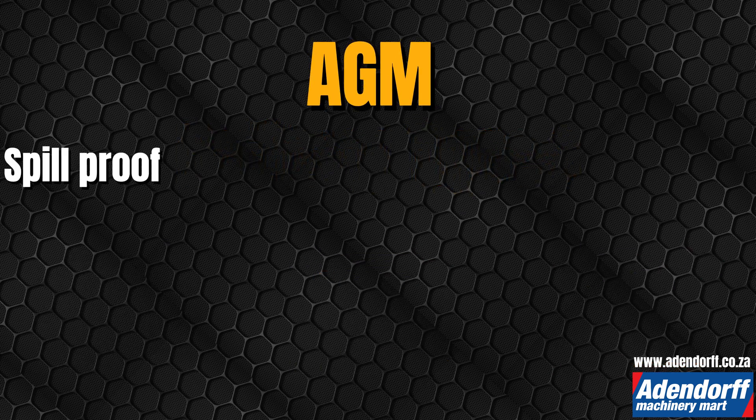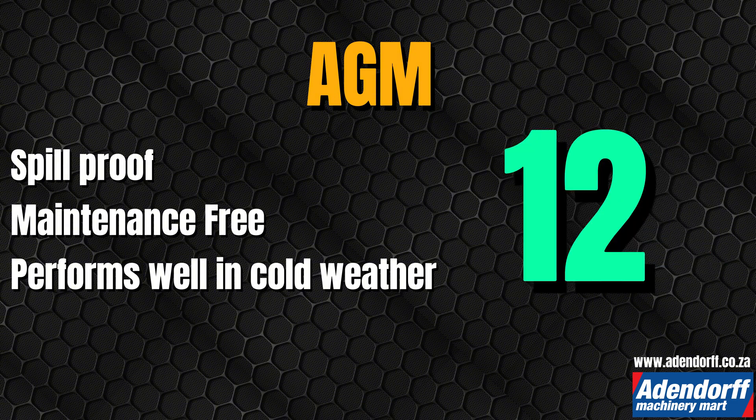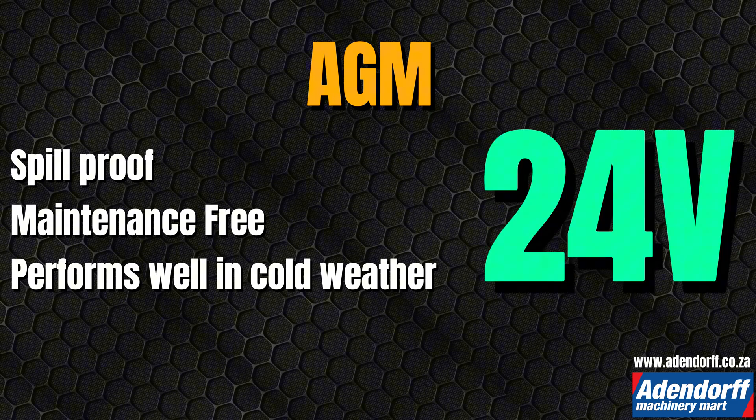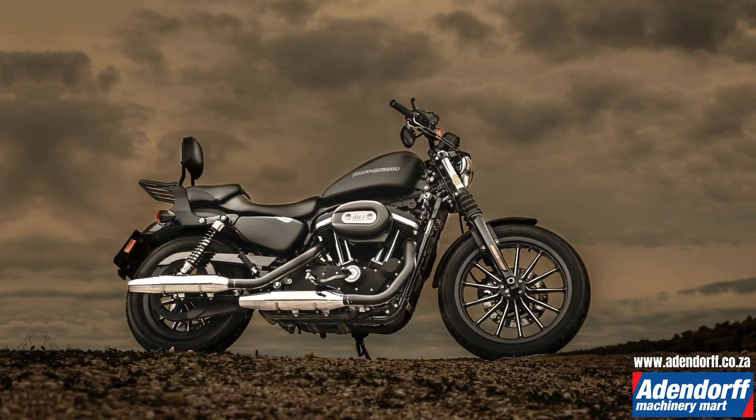AGM batteries: they are spill-proof, maintenance-free, and perform well in cold weather. They come in typical 6, 12, and 24 volt versions, with amp hours ranging from 30 to 200 amp hours. These batteries are used in high demand vehicles like quad bikes, motorcycles, and jet skis.